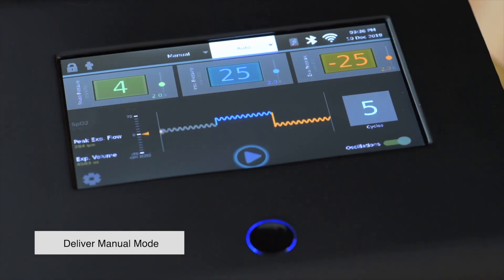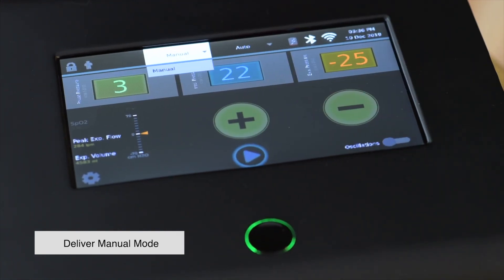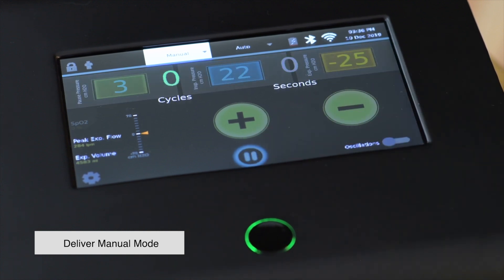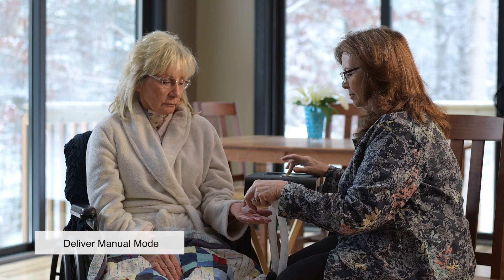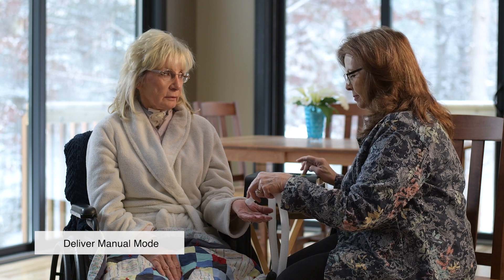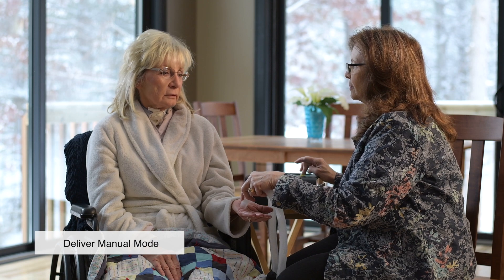Press manual mode on the top menu bar and review the pressures on the screen to confirm they match the patient's prescription. To begin manual therapy, press the start button on the bottom of the screen. This engages the blower and the pause pressure is delivered. If you are assisting with someone's first Viways therapy, it is a good idea to let the patient feel the airflow so they know what to expect. You may also want to work out a stop signal if they need a break during the therapy.